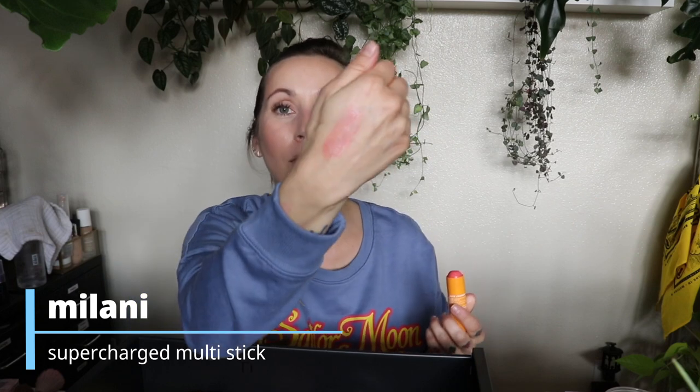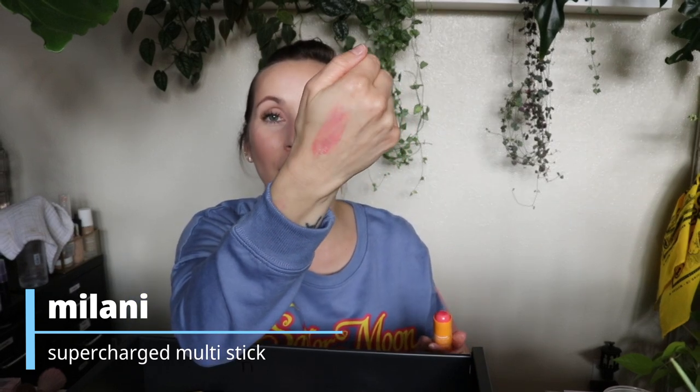This is the Milani Supercharged Cheek and Lip Multi Stick. I'm not sure I remember exactly why it's in here — it's like a light jelly stick, kind of reminds me of Flower Beauty's gel blush stick. I actually like that one, but this I didn't like for some reason. It has a really super fruity fake scent. I obviously did not enjoy it.